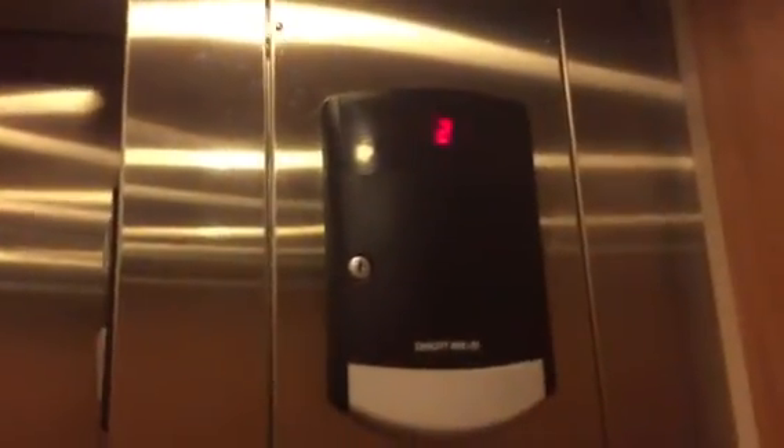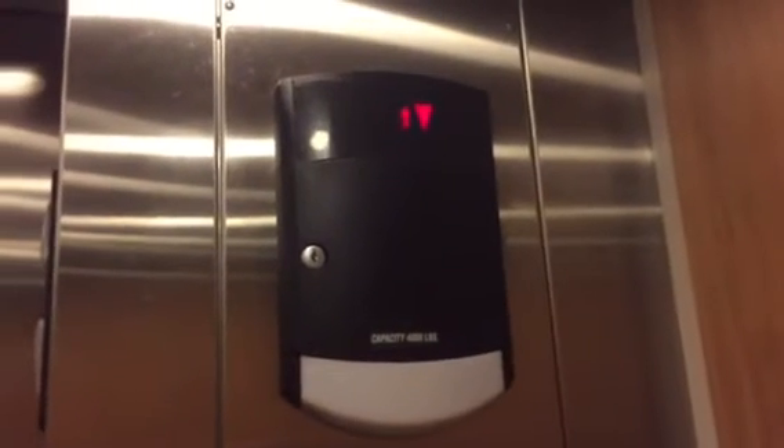Door closed button works. How do you like that on a Schindler? Door closed button works. Amazing. Watch the numbers. Take two round trips.